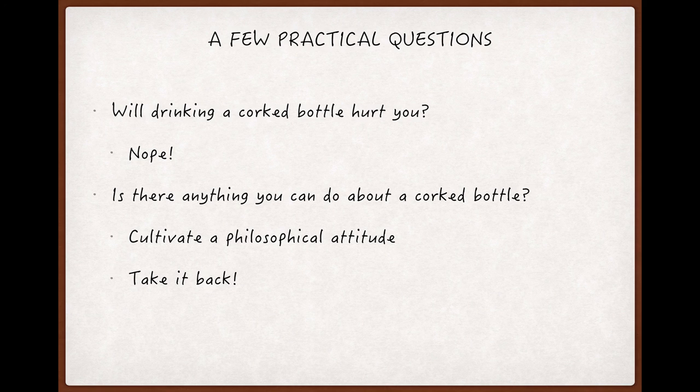TCA is harmless, but it is unpleasant to drink or smell — especially if the taint is severe — and I've never met anyone who gladly finished a glass of corked wine, let alone a bottle.